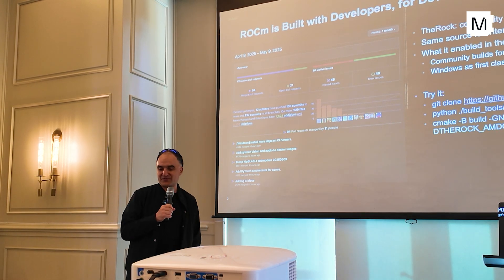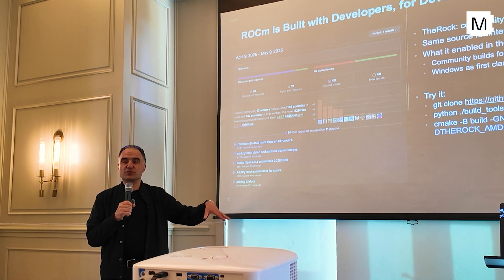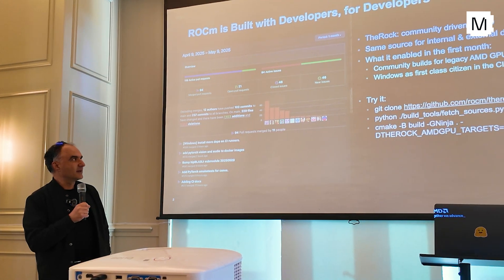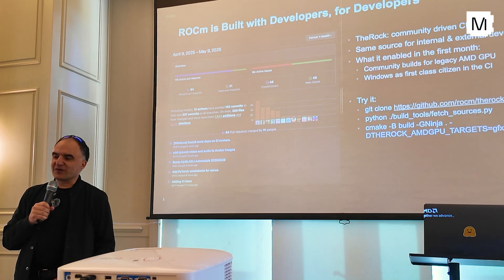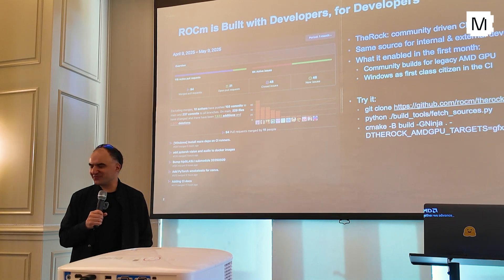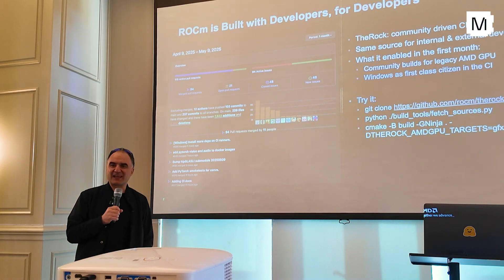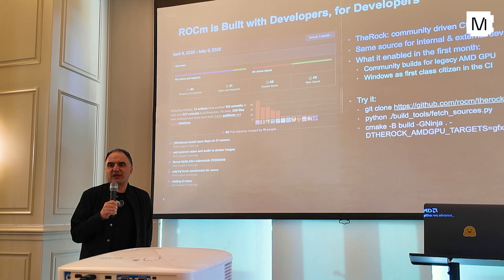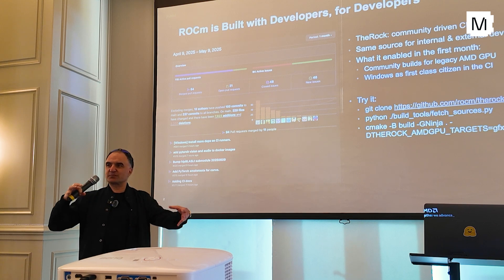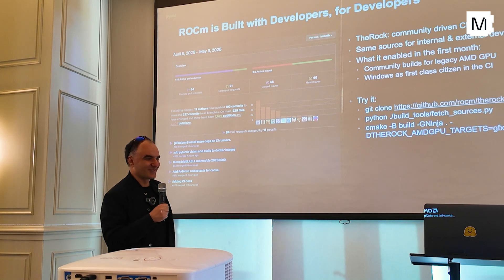And we have the software stack called ROCm, which is basically our CUDA. We have had this one for a long while, because we had gaming GPUs and HPC GPUs, so ROCm has had a long history. Our language is not called CUDA — it's called HIP, for Heterogeneous Interface Programming. And it's basically the same thing as CUDA. It's C++. It's just that CUDA, over the years, has patched multiple versions of C++ on top of each other. This one is a clean, latest C++.